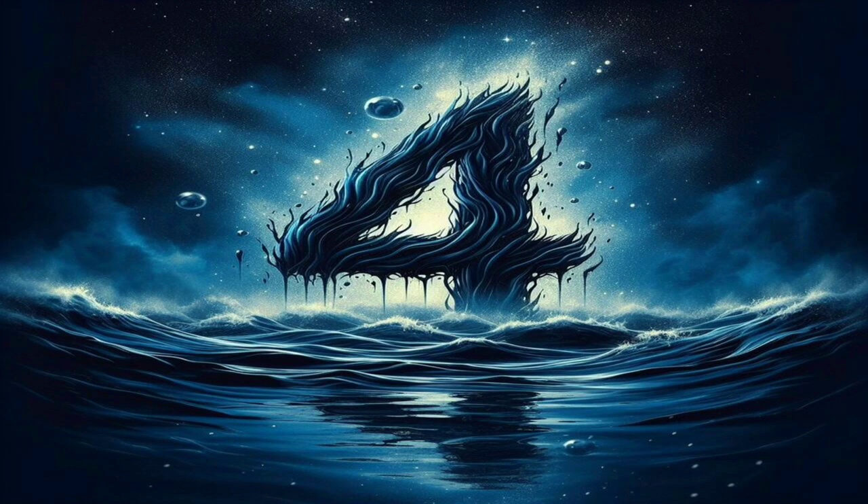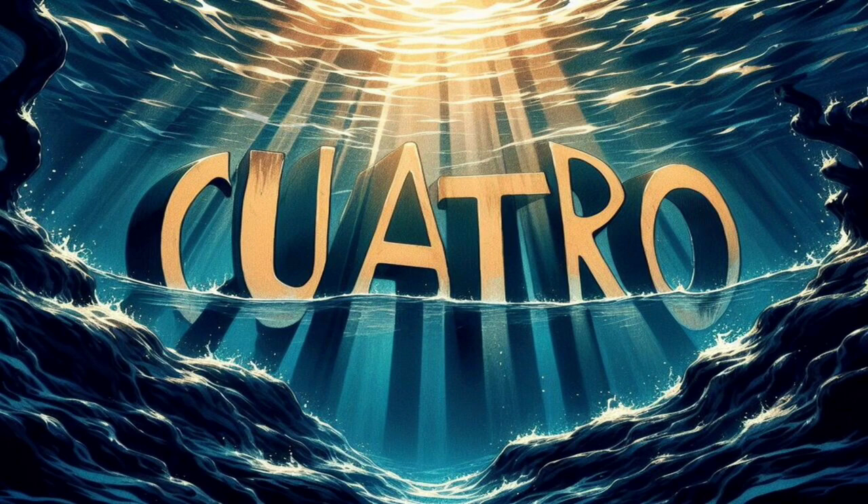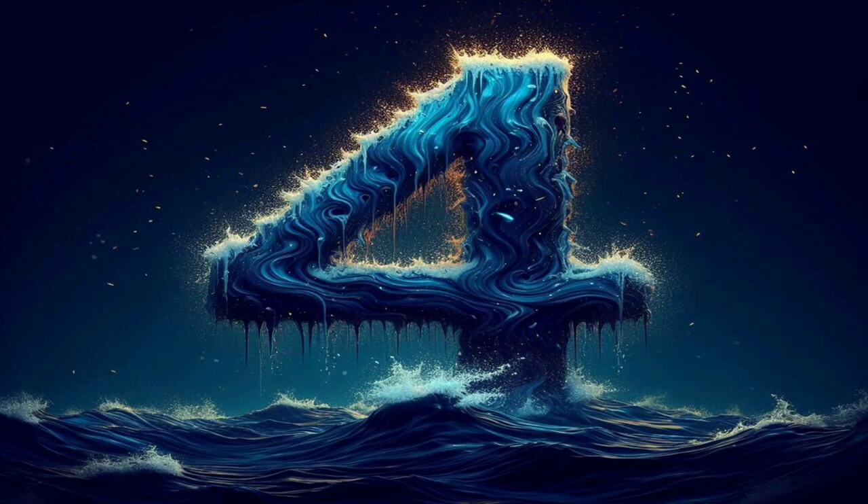All right, let's get started. So, how do you say four in Spanish? Well, the word you're looking for is cuatro. It's a straightforward translation, but did you know that the origins of the word go back to Latin? The Latin word cuatro is the precursor to the Spanish cuatro, showcasing the historical richness of language evolution. Pretty fascinating, right?